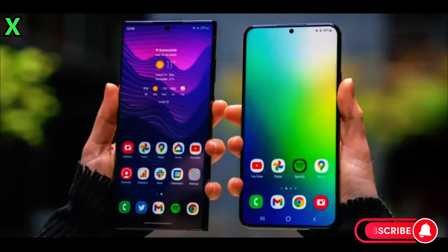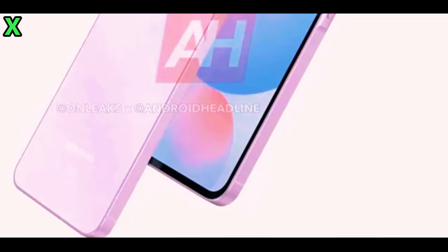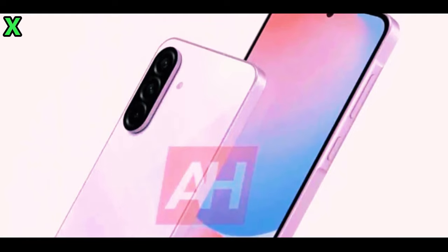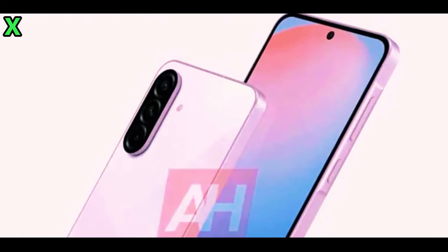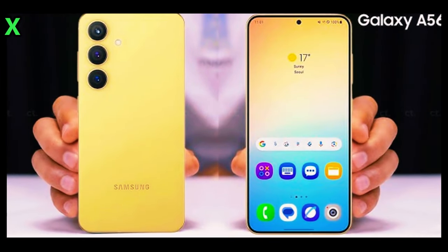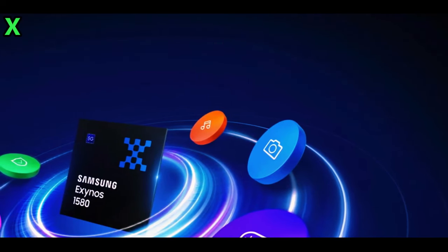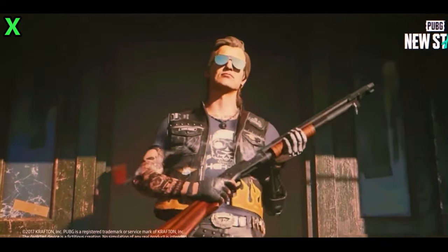Recent renders of the Galaxy A56 reveal some notable changes, especially on the back. Samsung appears to be introducing a revamped camera island design. According to leaks, the Galaxy A56 features a vertically aligned camera island with sleek black textured rings, giving it a modern look. The design showcases a nearly flat frame all around, with a subtle bump around the volume and power buttons on the right side.